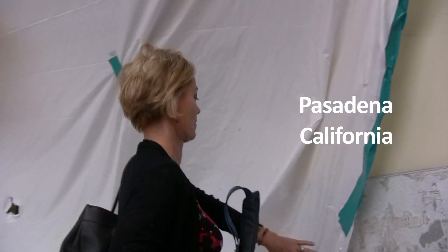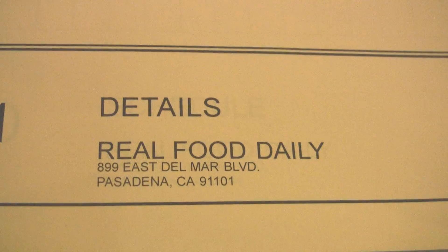Hey, we're here at Real Food Daily Pasadena, where we're about six weeks out from opening, believe it or not. We are not even six weeks in to actually making this thing happen.